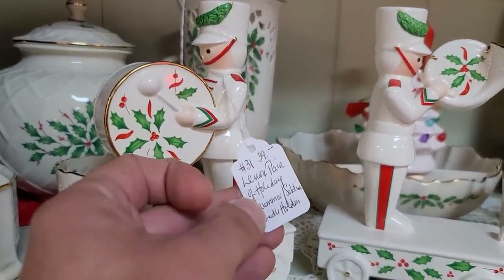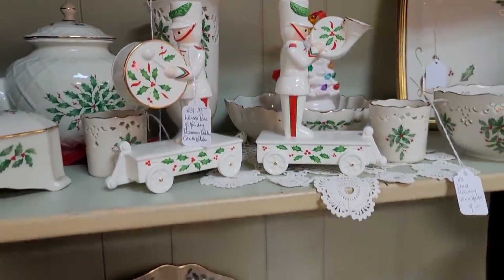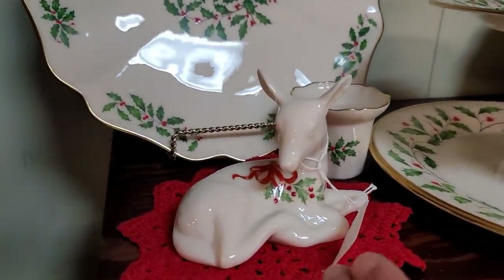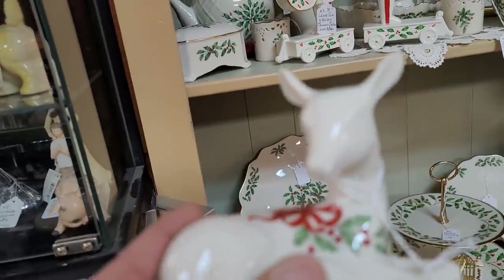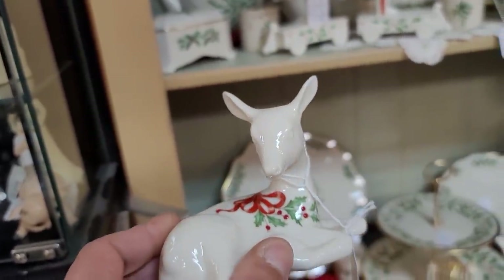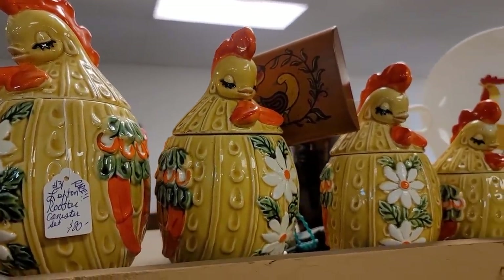I was immediately attracted to this Lenox Christmas display here. They are a little bit newer, priced at $39. I love these toy soldiers or band members on the little train cars. It's a beautiful, simple, elegant pattern. I did see the deer here with the holly berry detailing — simple, elegant, sophisticated. Look at the bow painted on there. I was tempted to get it, priced at $16. It does have a newer Lenox mark on it. I thought it was a really good deal for a collector, but if I were to have picked it up, I would have liked to start it at $16, so that was a pass for me.